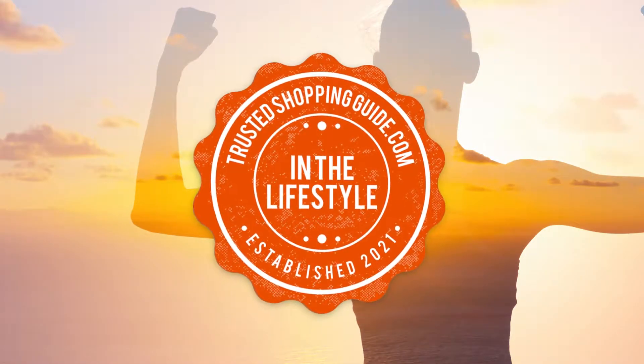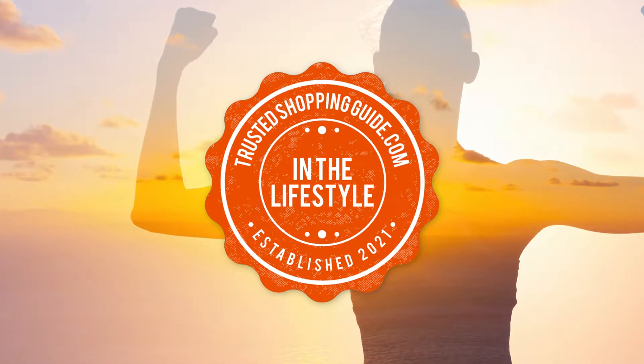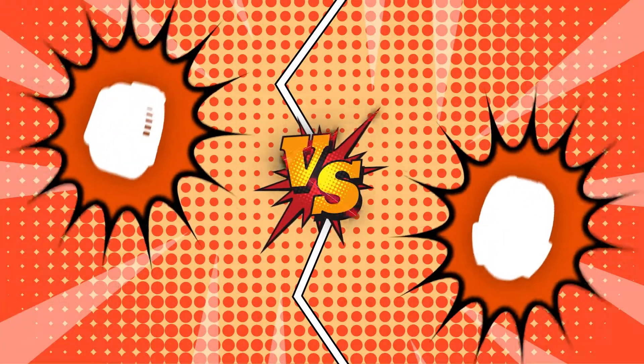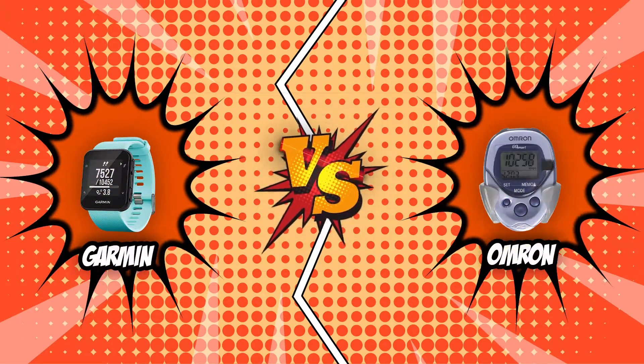Welcome back, lifestyle enthusiasts! We are TrustedShoppingGuide.com, and today we are in the lifestyle category. In this video, two pedometer brands will be going head to head: we have the Garmin and the Omron.